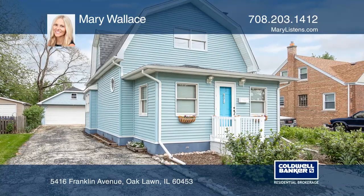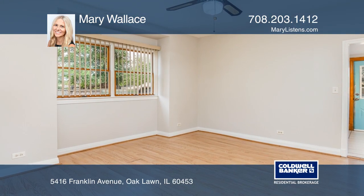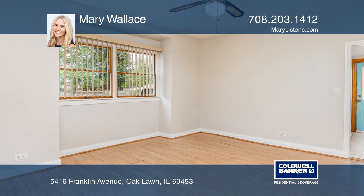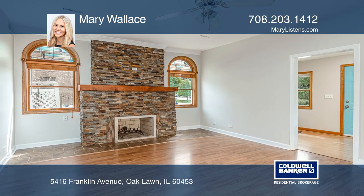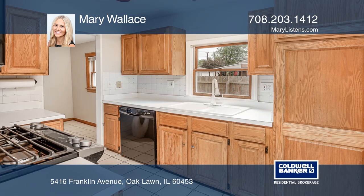This three-bedroom, two-bath home in the Sward School District offers a front den or office, a spacious living room with a ledger stone fireplace, a formal dining room, and a kitchen with oak cabinetry and a ceramic tile floor.